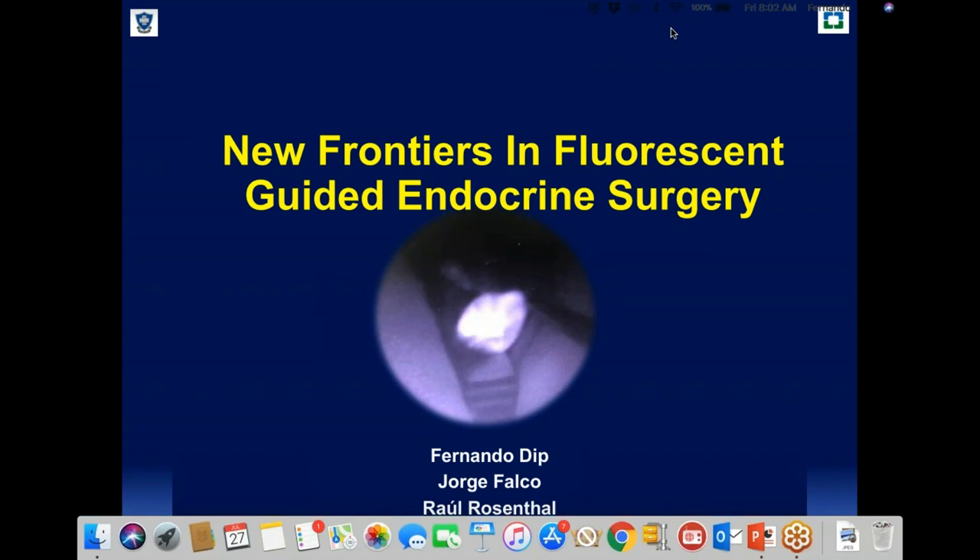Today's presenter is Dr. Fernando Dipp. Dr. Dipp is a surgeon and medical researcher from Buenos Aires, Argentina. I am now going to turn the presentation over to Dr. Dipp.